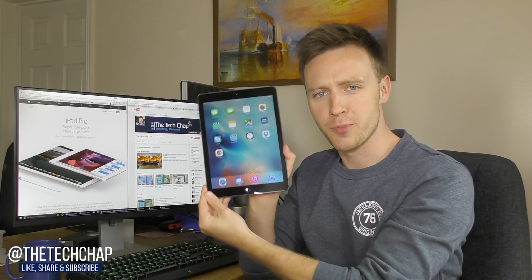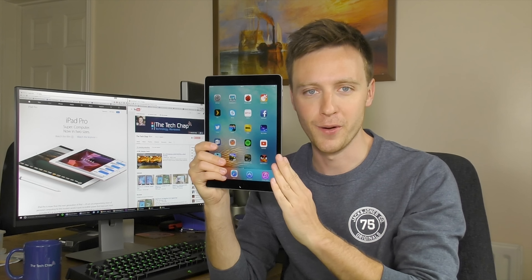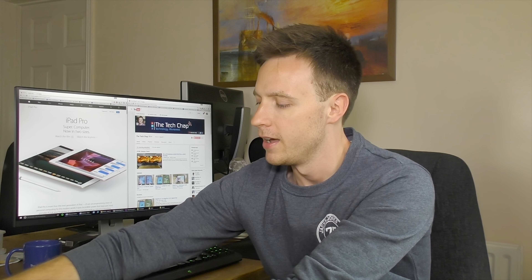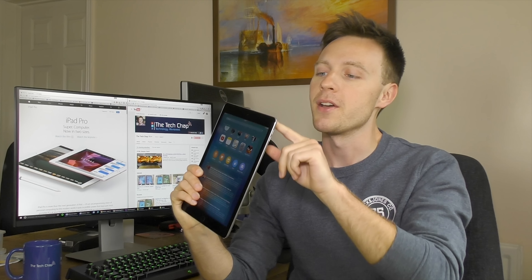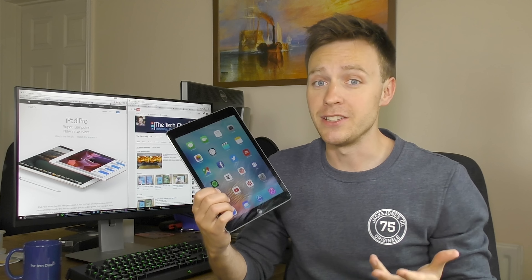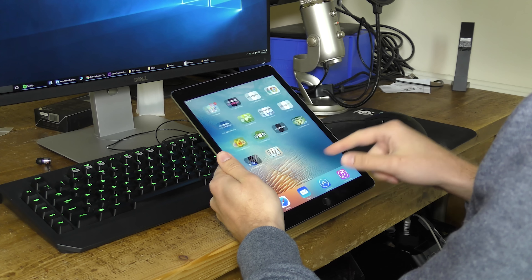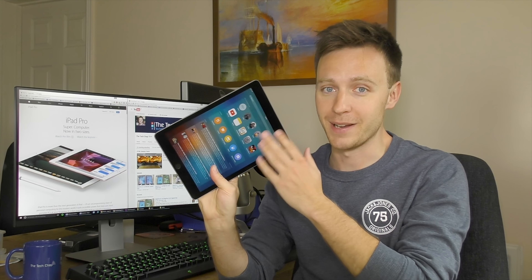Hi guys, welcome back to the Tech Chat. This is the brand new iPad Pro 9.7 — well, after a few false starts confusing it with the original Air and the Air 2 — third time lucky, this is the real one. You can tell because it's got the four speakers at the top and the bottom. While I'm joking around, there is a legitimate question about how much has actually changed since the original iPad Air came out two and a half years ago. Is it worth upgrading? I'm going to find out in my full review of the brand new iPad Pro 9.7.